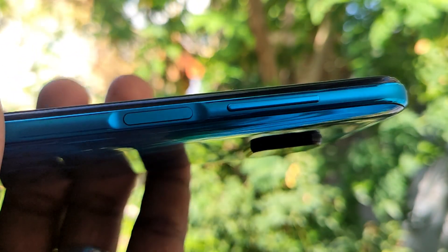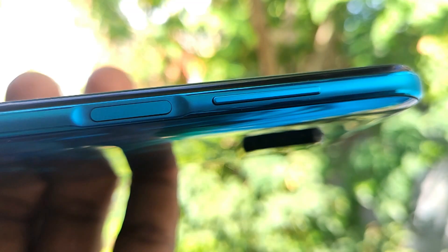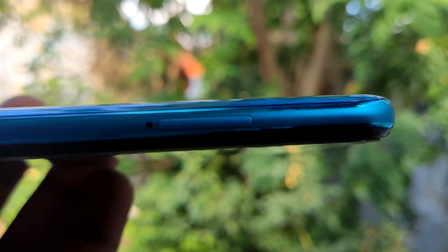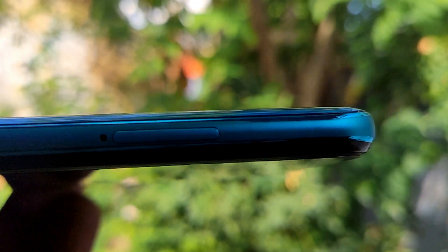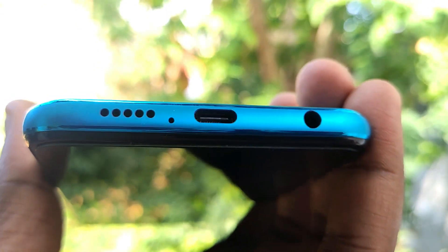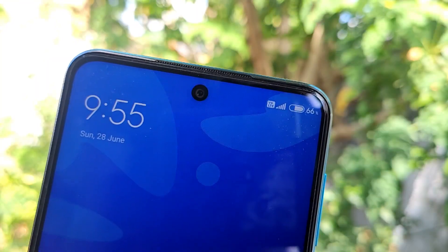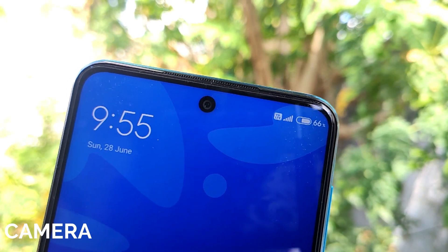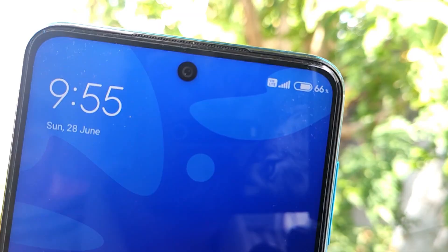There is a fingerprint sensor on the side. You can also tap the power button. We have a slim profile with a memory card slot, a speaker on the bottom, and a headphone jack.